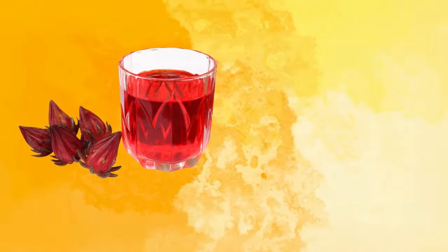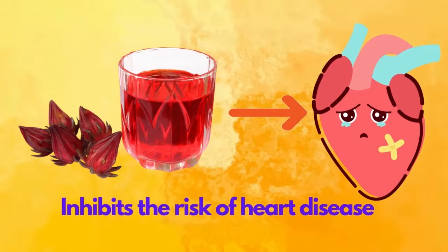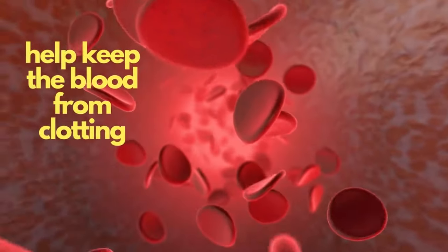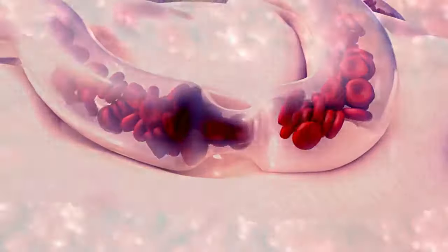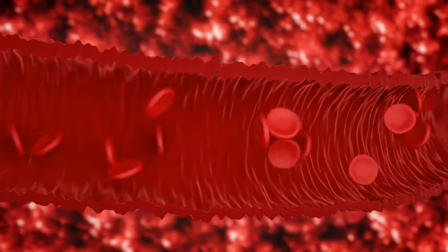Roselle hibiscus has special properties because it has an effect that inhibits the risk of heart disease. The anthocyanin in roselle is a substance that helps keep the blood from clotting and prevents it from attaching to blood vessels, thus keeping the circulatory system in balance.